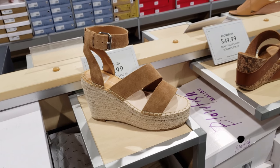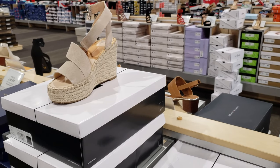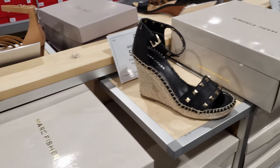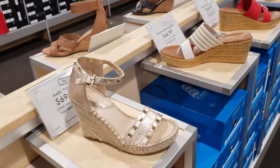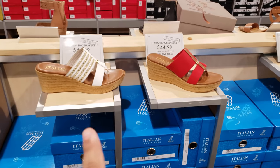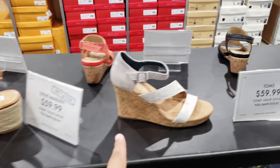Dolce Vita is going to be $70. Be careful and be on the lookout — Ross is starting to carry Dolce. They do have a lighter beige Mark Fisher — that one is going to be $70, and they have it in black and rose gold. Italian shoemakers — Ross would be an ideal place to buy them, they always have it in Ross for like $30 or maybe a little under. Steve Madden is going to be $60.